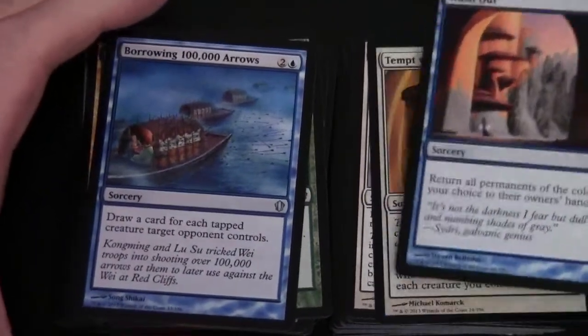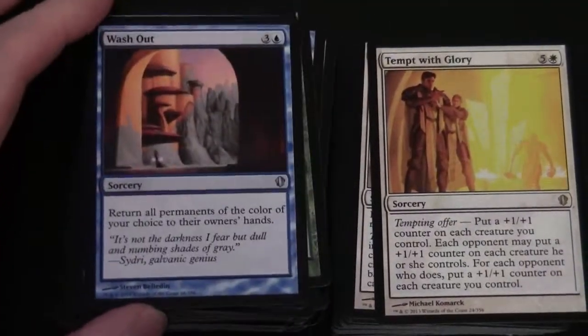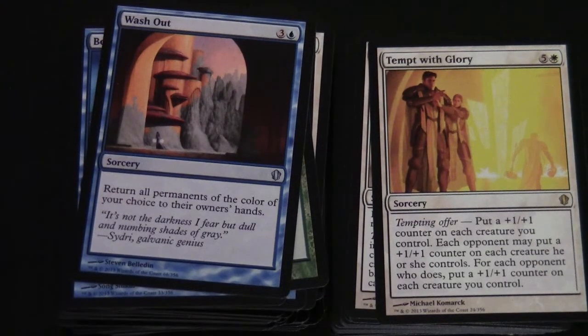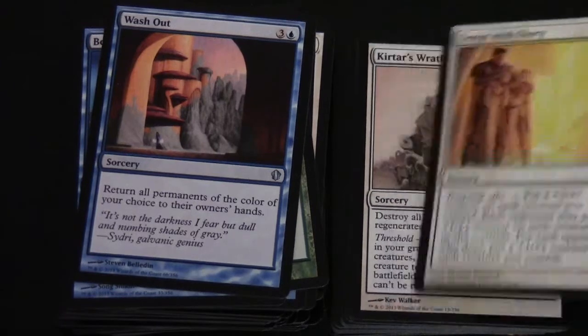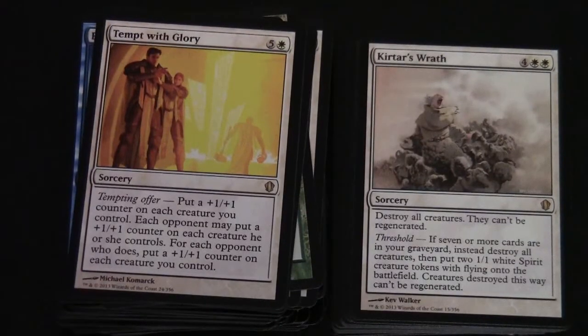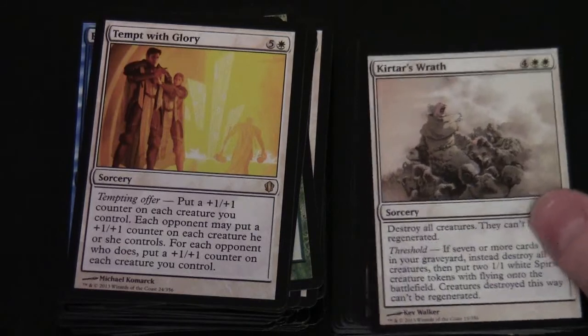Bribery and Hundred-Handed One are in here. Washout is included. Tempt with Glory costs five and a white - it's a rare Sorcery with Tempting Offer. Put a plus one plus one counter on each creature you control; each opponent may put a plus one plus one counter on each creature they control, and each opponent who does puts a plus one plus one counter on each creature you control. Kirtar's Wrath is another rare - four and two white Sorcery. Destroy all creatures; they can't be regenerated. It's got Threshold - so if seven or more cards are in your graveyard, instead destroy all creatures and put two 1/1 white Spirit creature tokens with flying onto the battlefield; creatures destroyed this way can't be regenerated.